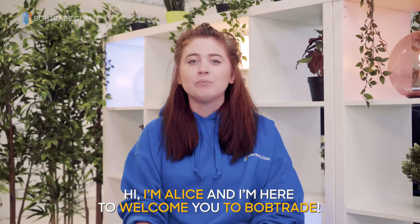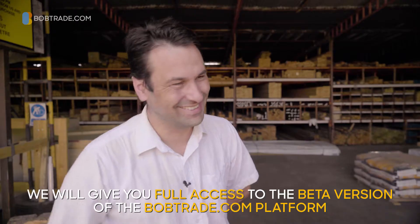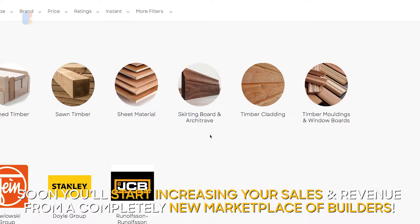Hi, I'm Alice and I'm here to welcome you to Bobtrade. As one of our selected early access merchants, we will give you full access to the beta version of the Bobtrade.com platform. Soon, you'll start increasing your sales and revenue from a completely new marketplace of builders.